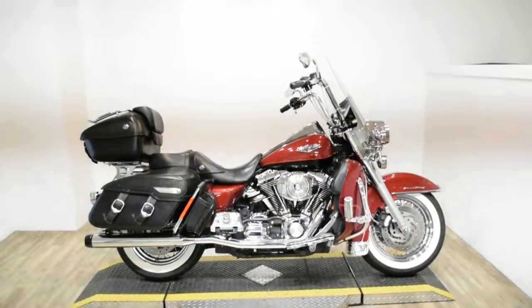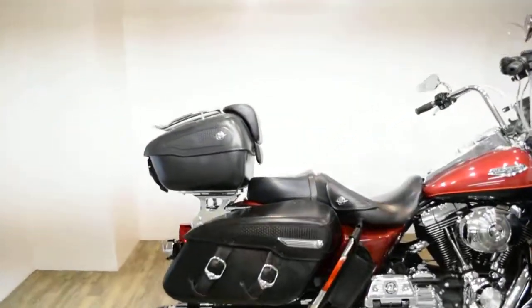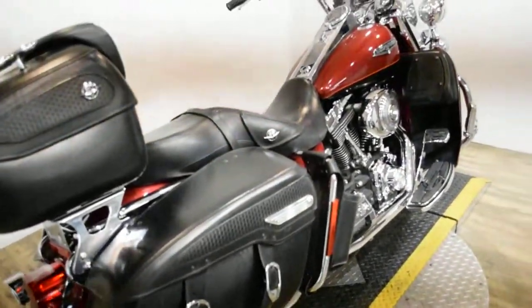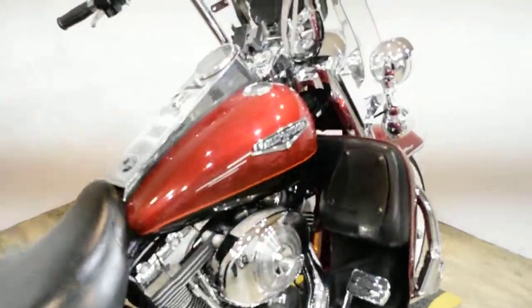Monster Power Sports is offering this 2006 Harley Davidson Road King. To see more photos of this bike, to get pricing information, to fill out a credit app, and to see what your trade is worth, visit MonsterPowerSport.com.